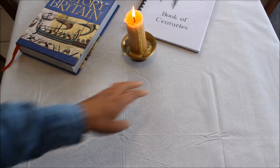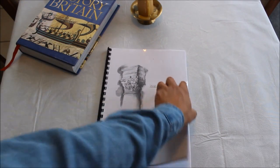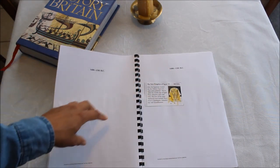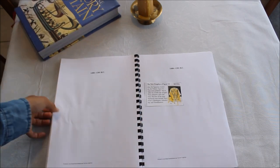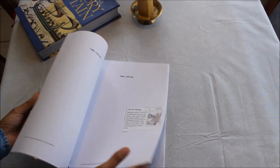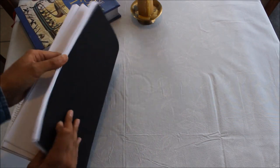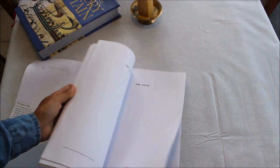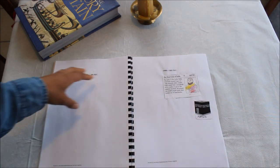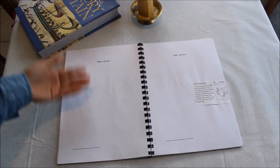In addition to all those books, we are keeping a Book of the Centuries. It's essentially a timeline in the form of a book — you have the dates and then you stick in pictures or write something for that period in history, so your child gets a real sense of where things fit on the time scale. It goes from 7000 BC all the way up to present day. As we meet interesting characters, important figures, artists, or scientists, we put a picture or note in here, which brings together all the disciplines we're learning.